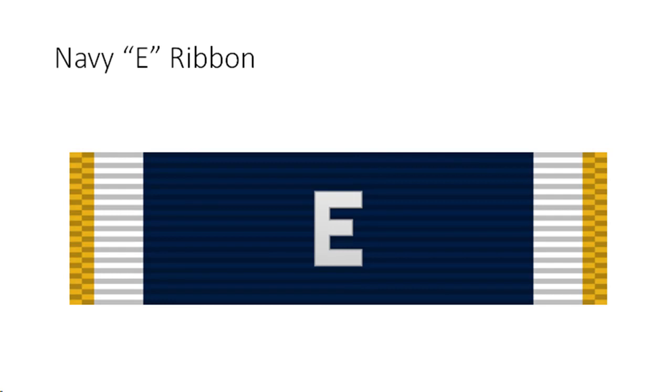Navy E Ribbon criteria and eligibility: this ribbon denotes the wearer was on permanent duty aboard a ship or in a squadron that won a battle efficiency competition after the 1st of July 1974. Eligibility is restricted to members of the U.S. Navy and U.S. Marine Corps. Navy personnel permanently attached to and serving with cited ships and units during the competitive cycle are entitled to wear the award. Selected reserve personnel permanently attached to and serving with the mobilization augmentation Navy Reserve units during the competitive cycle are entitled to the award, provided the individuals performed active duty for training aboard the unit during that competitive cycle. Reservists performing active duty for training aboard units awarded the E but who are not members of the dedicated reserve units are not eligible, nor are members of the dedicated reserve units who did not perform active duty for training aboard during the competitive cycle.